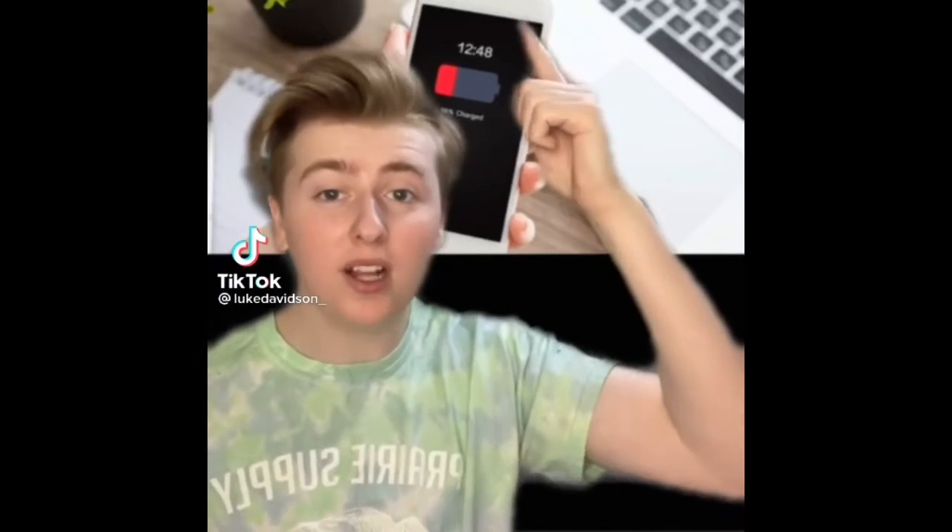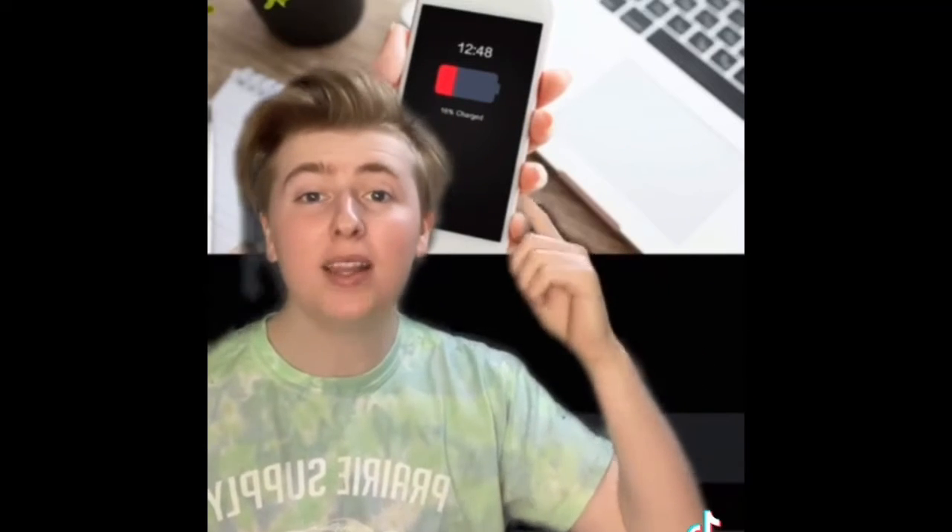Here's how to tell if your phone is being hacked. Your battery starts to drain quickly. This can happen when there's an unknown app running in the background of your phone.